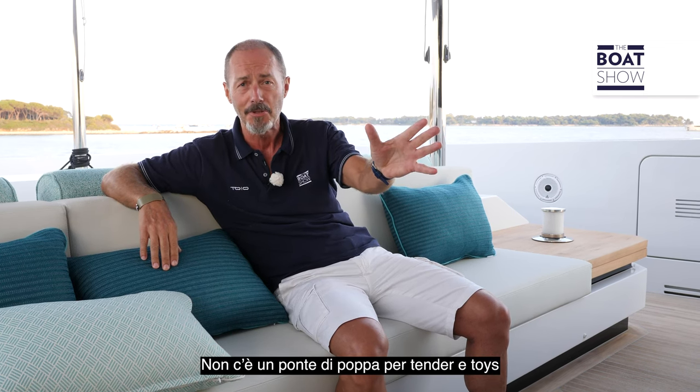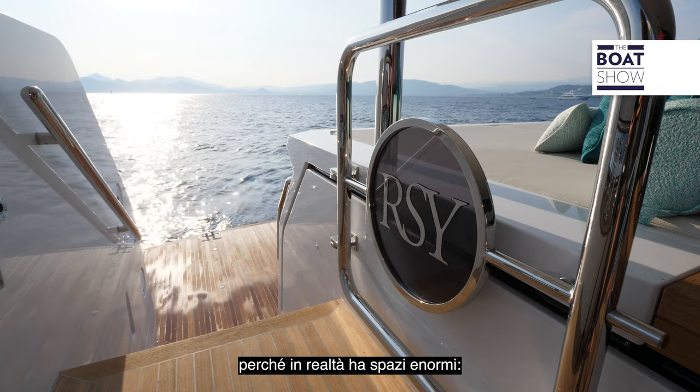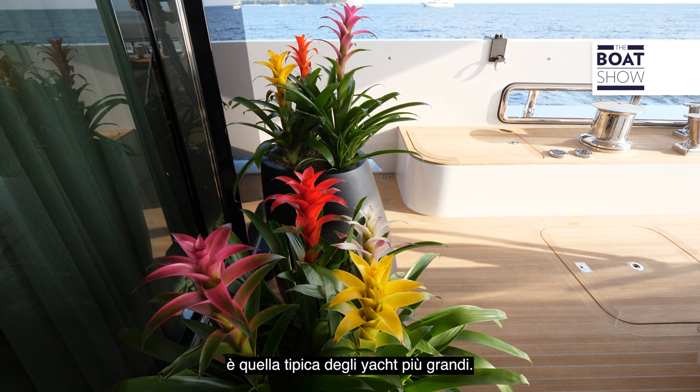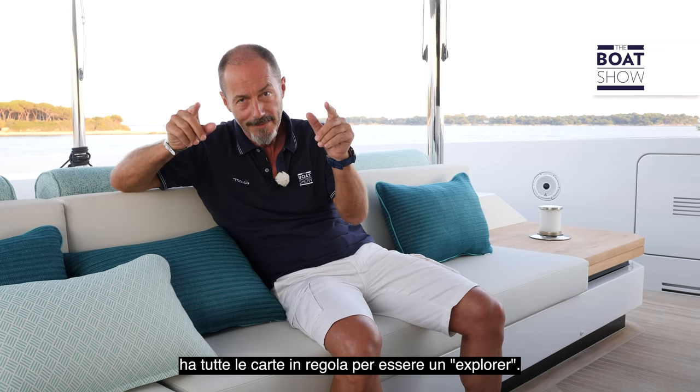Emotion doesn't look like an explorer yacht, and you'd be absolutely right — there's no open aft deck for tenders and toys with huge cranes on show. But appearances can be deceiving, because she has huge spaces, around 700 square meters in total, and her gross tonnage is more typical of larger yachts. Plenty of space and volume for storage and tankage for long journeys without having to refuel or reprovision. At an economical 10 knots, she has a range of 5,000 nautical miles, so in terms of functionality and performance she ticks all the right explorer boxes.